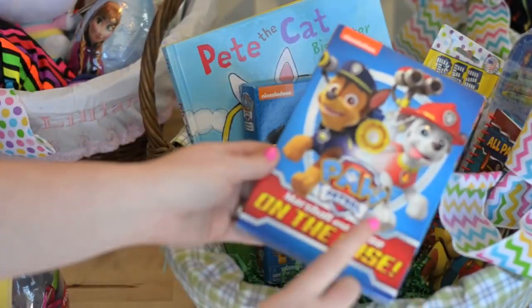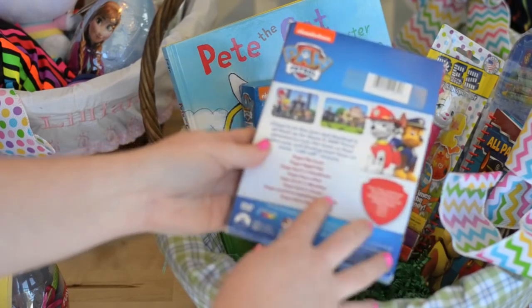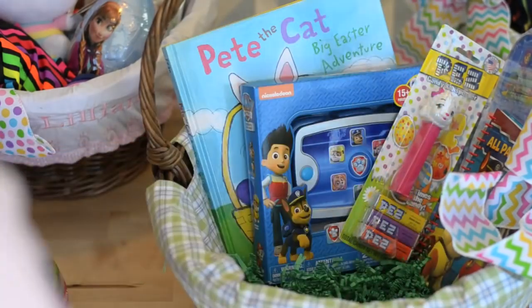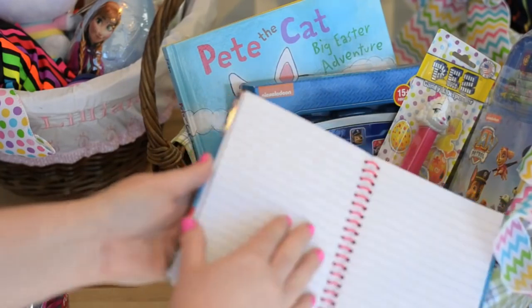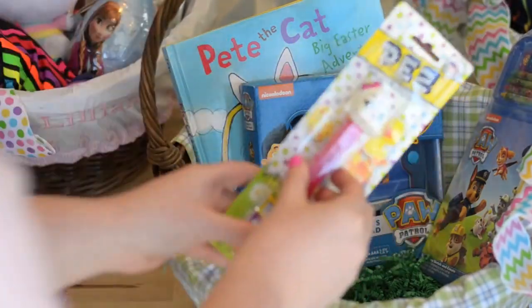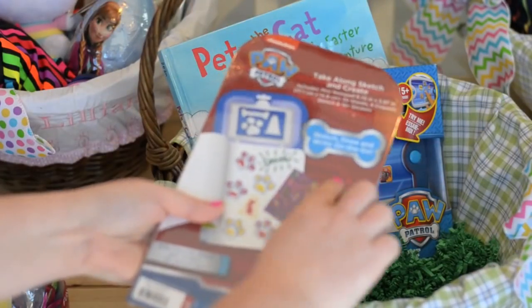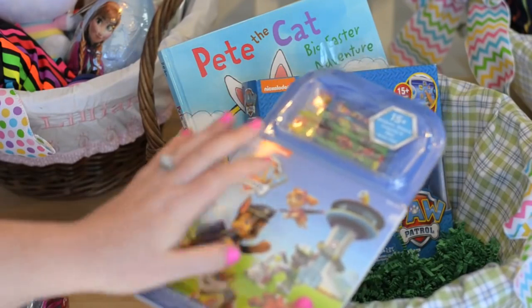For a movie, I got Joshua the Paw Patrol: Marshall and Chase on the Case DVD — something he can watch in the car while we're traveling. We have another DVD but it has different episodes, so this one will be a lifesaver on long trips. I also got him a Paw Patrol notebook from the Dollar Spot at Target — just a dollar — and he can color in it and will love the characters on it. And then a Paw Patrol crayon and sticker set from the Dollar Spot — a $3 item with a hard back so he can actually write on it in the car.